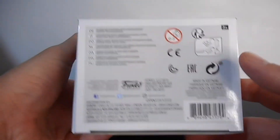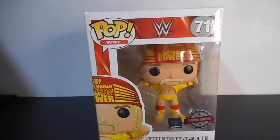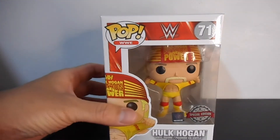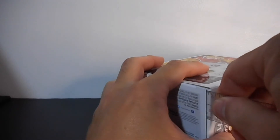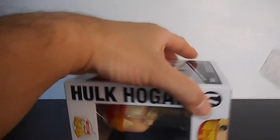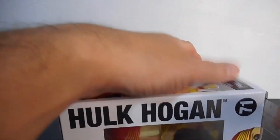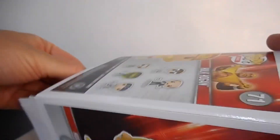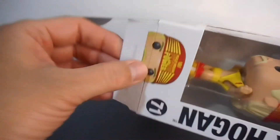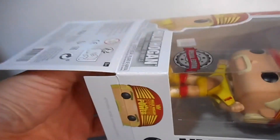Top and bottom — stay tuned guys for another unboxing. Now let's unbox Hulk Hogan. Let's put away the box. Tignan natin — Hulk Hogan is naka-clamshell pa sa loob, clamshell.